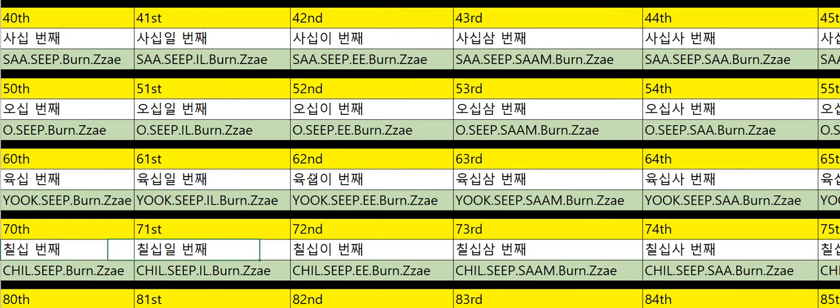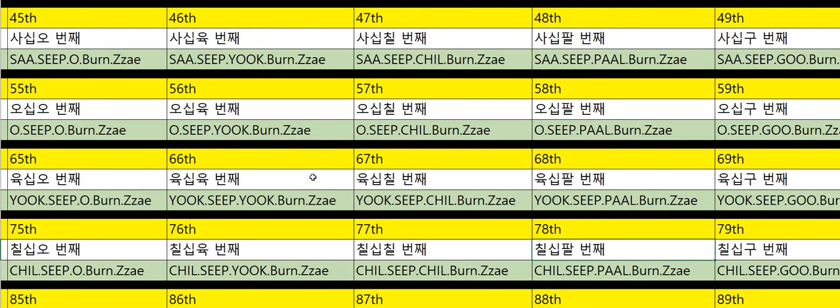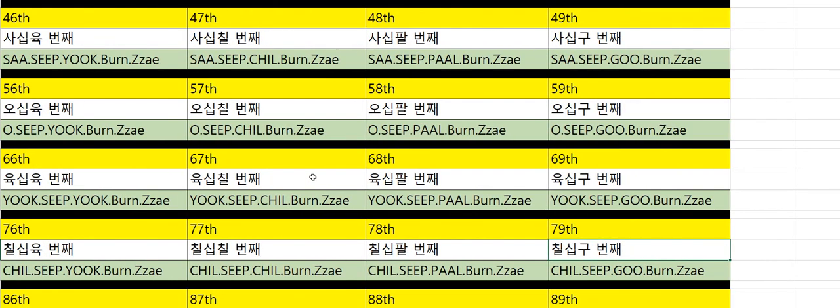Seventieth: 70번째. Seventy-first: 71번째. Seventy-second: 72번째. Seventy-third: 73번째. Seventy-fourth: 74번째. Seventy-fifth: 75번째. Seventy-sixth: 76번째. Seventy-seventh: 77번째. Seventy-eighth: 78번째. Seventy-ninth: 79번째.